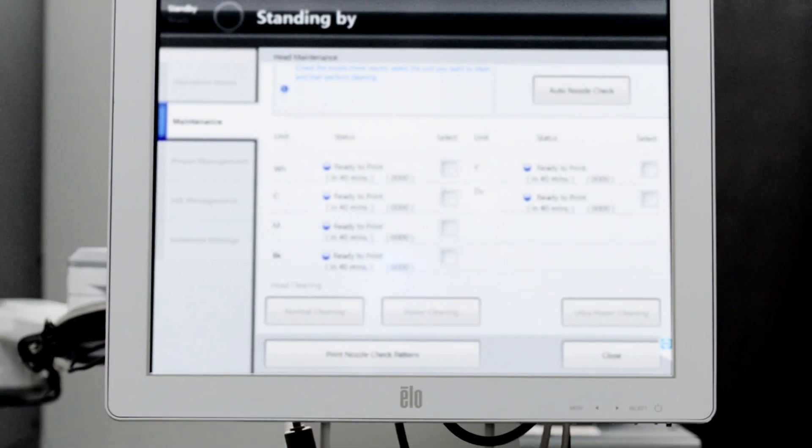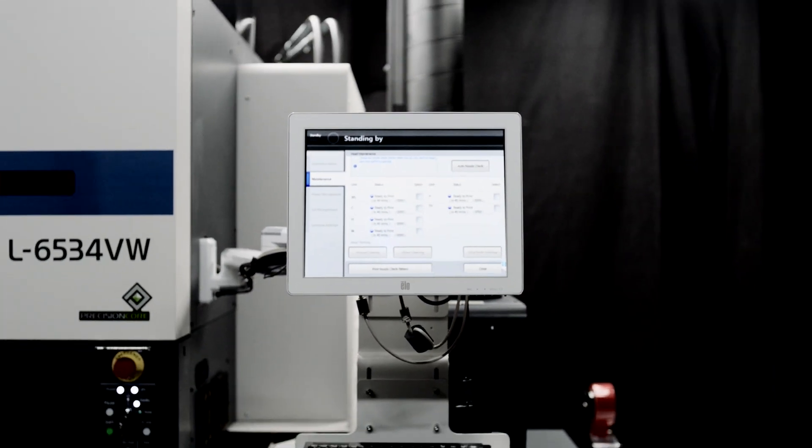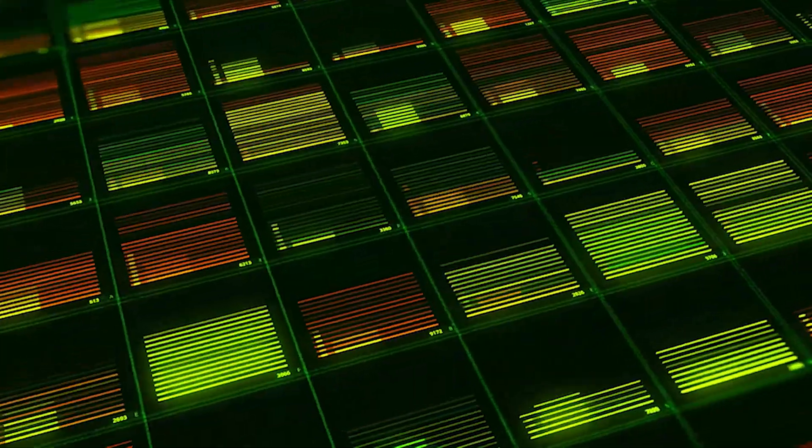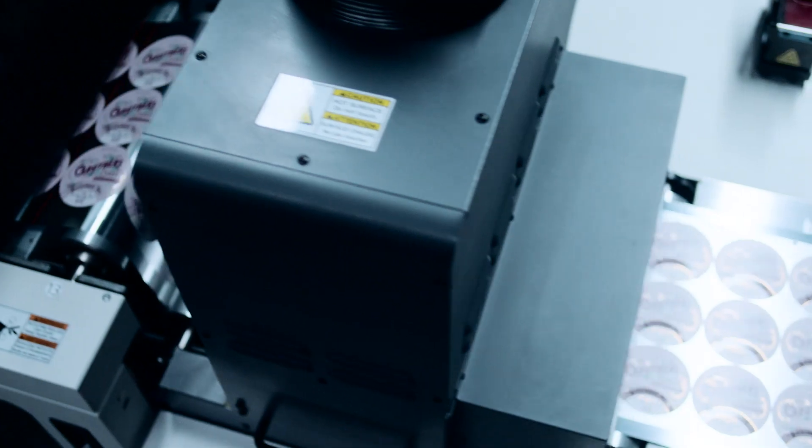The intelligent automated self-maintenance trims all operator maintenance to one time per day, even for three-shift printing. Automatic maintenance can result in less downtime and more productive print time.